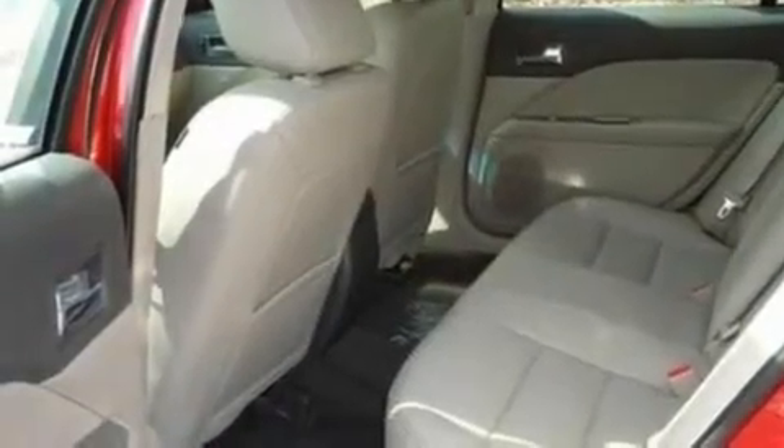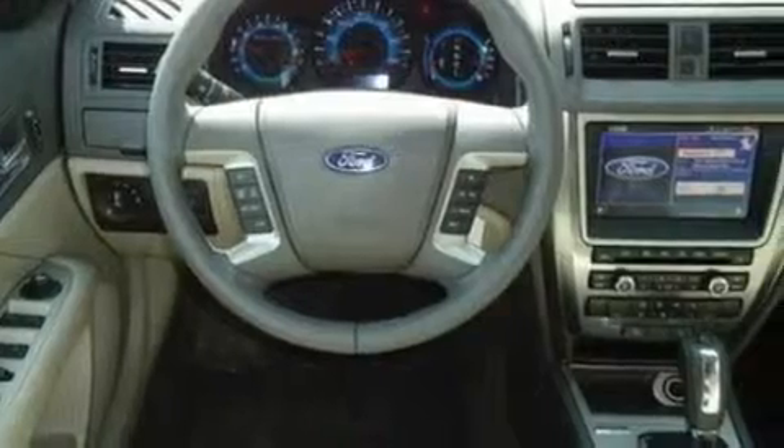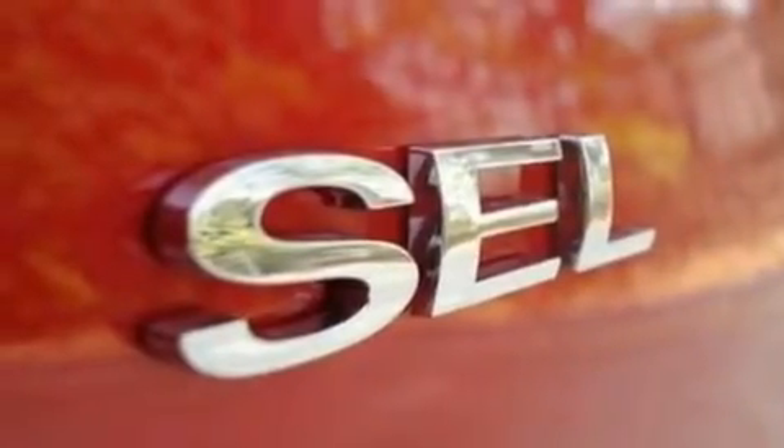Its top features include heated front seats, an auto-dimming rearview mirror, front and rear reading lights, a 6-speaker audio system, leather seats, a double wishbone independent front suspension, 17-inch wheels, a low-tire pressure indicator, external temperature display, and cruise control.